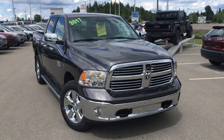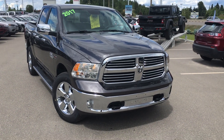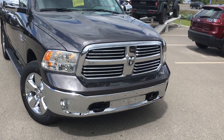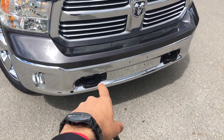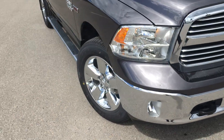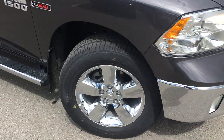Here it is, granite in color. So you can see with the Bighorn you do have your nice chrome bumper, chrome grille, tow hooks built right in, as well as your fog lights. Nice 20-inch aluminum alloy rims.